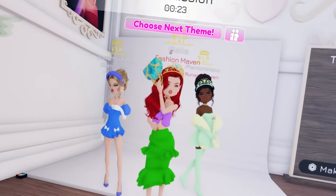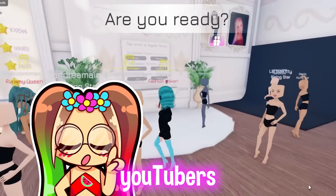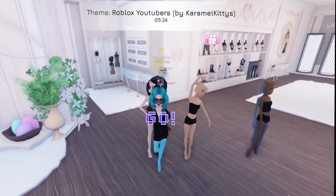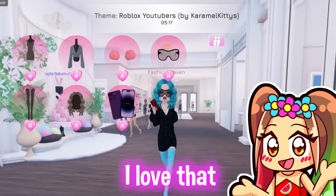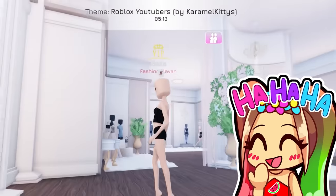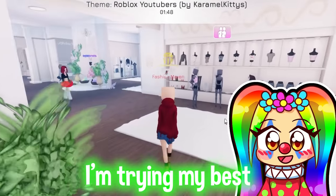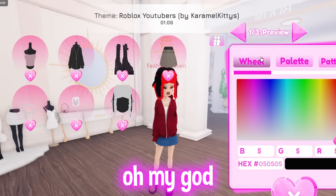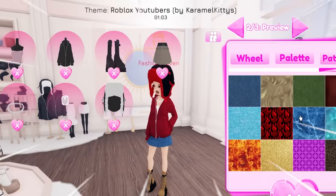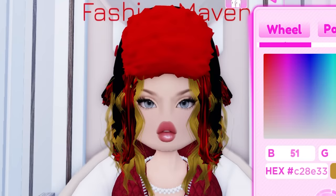Okay guys, the next theme is Roblox YouTubers! Which YouTubers are you guys gonna be? I'm gonna be you! What? You're gonna be me? I'm gonna be — it's funny! I'm gonna be Creek. I want to make my friend Creek into a baddie, you know? Phantom, you better make me look good! I'm trying my best. I only have a minute so I think I'm just good like this. Wait, Creek's blonde right now, right? Yeah.